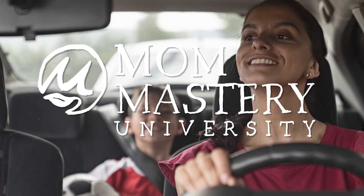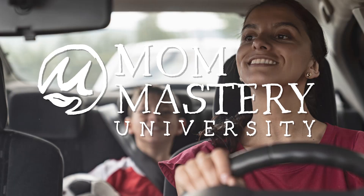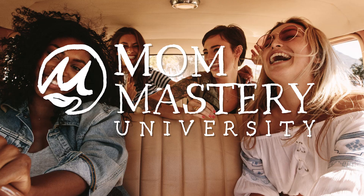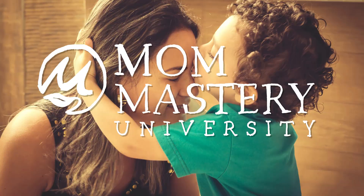Welcome to Mom Mastery University — the education every mom should have had but didn't. I'm Hannah Keeley, America's number one mom coach, and class is now in session.